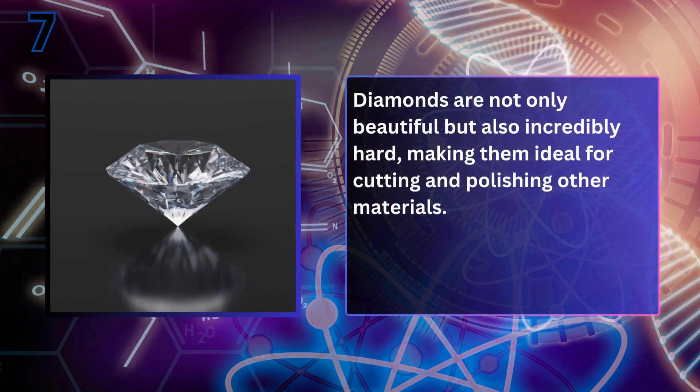What is the hardest natural substance found on earth? Diamond. Diamonds are not only beautiful but also incredibly hard, making them ideal for cutting and polishing other materials.